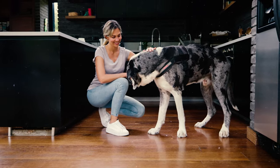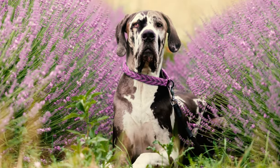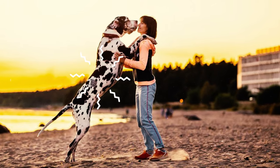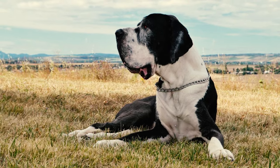Number 7: Great Danes can also be extra sensitive to heart problems like dilated cardiomyopathy and many other congenital heart conditions, which has earned them the nickname the heartbreak breed. Number 8: Because of their big size, Great Danes can get heated up faster than smaller dogs, putting them at a higher risk of heat stroke.